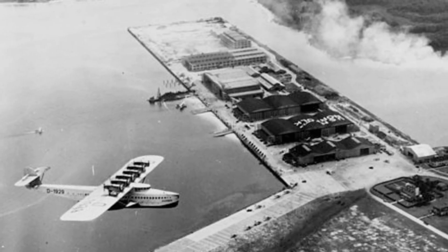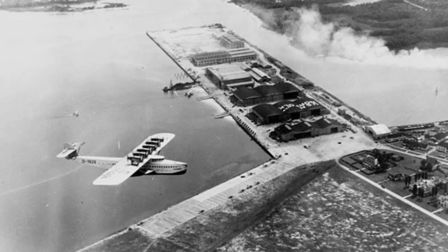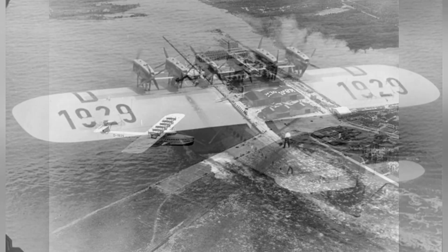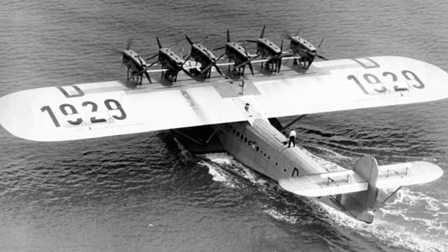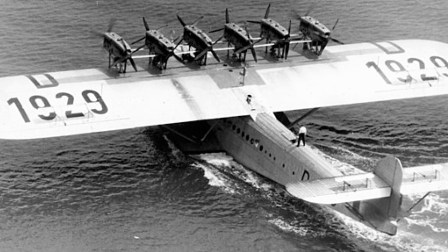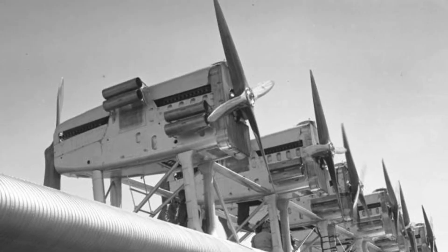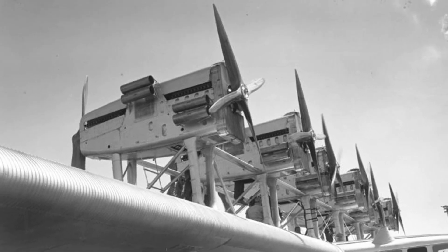The Do-X, designed by Dornier, was not particularly innovative in terms of its features. It had a shoulder-wing monoplane design with a stressed skin over a duralumin structure on the fuselage and fabric covered with aluminum paint over a duralumin structure on the wings. The plane had wide sponsons attached to the lower hull for stability on the water and engines mounted in pairs in nacelles above the wing. However, the standout characteristic of the Do-X was its enormous size — a wingspan of over 155 feet and a length of over 130 feet, making it comparable in size to a modern Boeing 767-300 airliner.